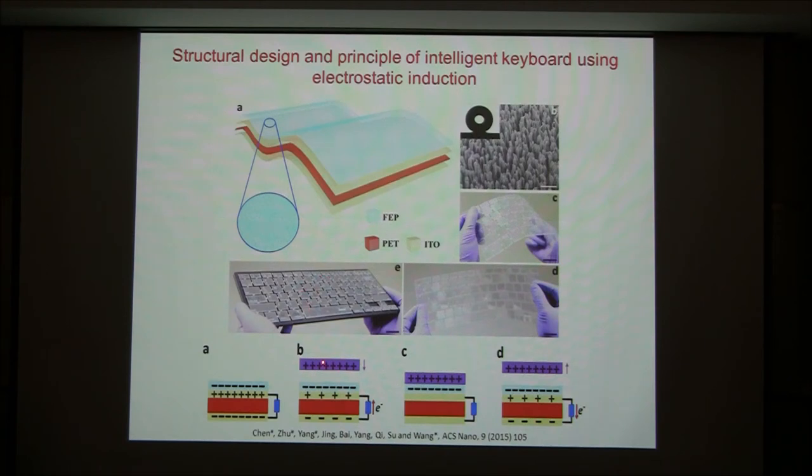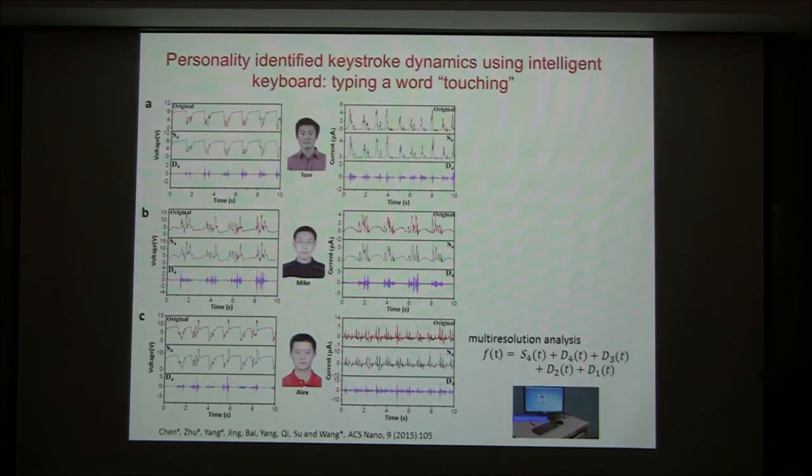This relies on single-mode contact electrification. When you contact a key, it generates a current; when you release, the current changes. This fully records the dynamic process of how you touch the keyboard. The voltage tells you the magnitude — the height at which you contact the object. The current captures the dynamic process: how fast the acceleration was as you pressed the key. We had three students type the same phrase, and the voltage outputs for each student are completely different, each associated with the way they type.